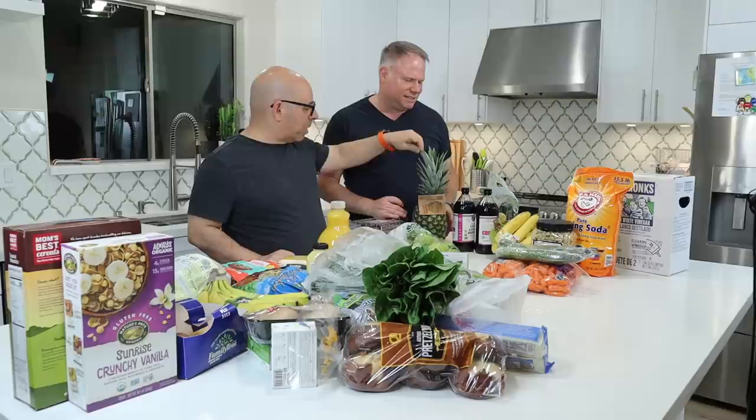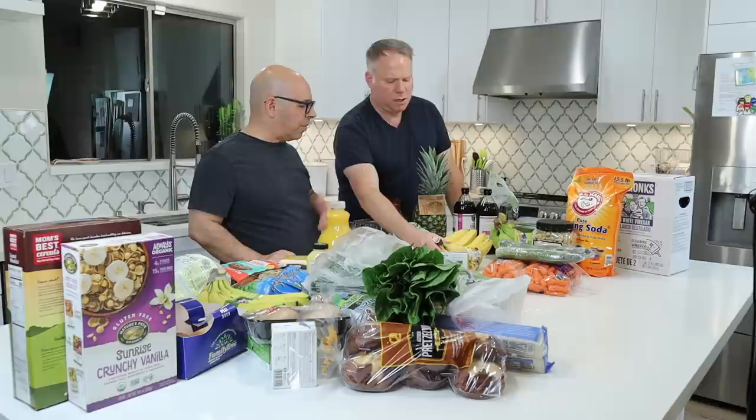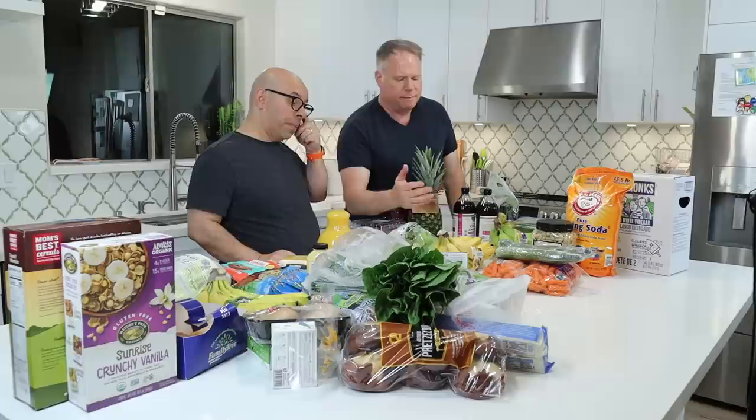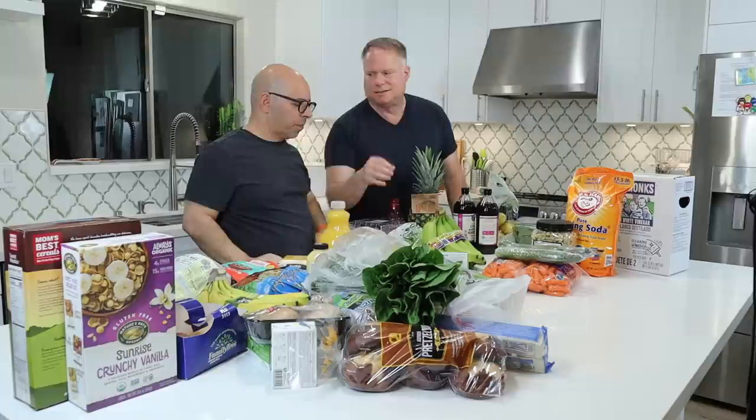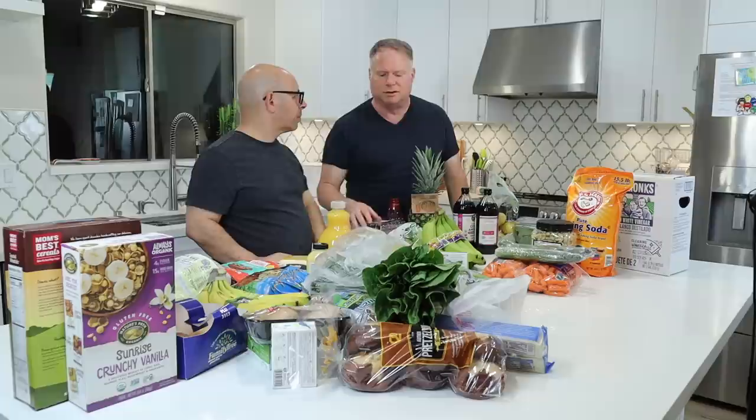We also got a pineapple — we always get those at Costco because they're a good price for the organic ones. It's green right now, so we'll probably have it midweek. For bananas, I try to get a green set and a yellow set that's ready to go. The green ones I'm probably going to freeze — that preserves that non-soluble fiber. I label freezer bags 'green bananas' and 'yellow bananas' — that way you know what you're using.